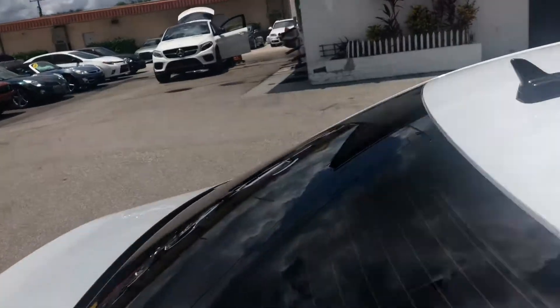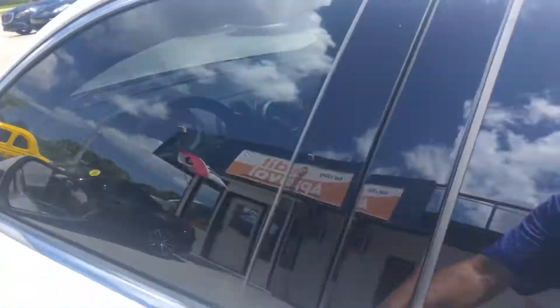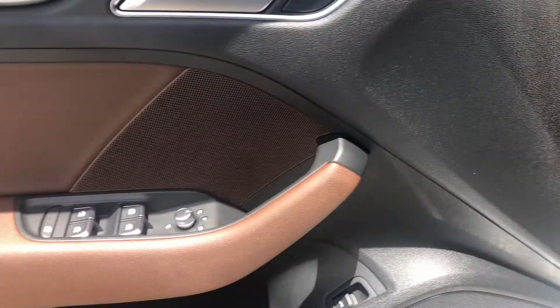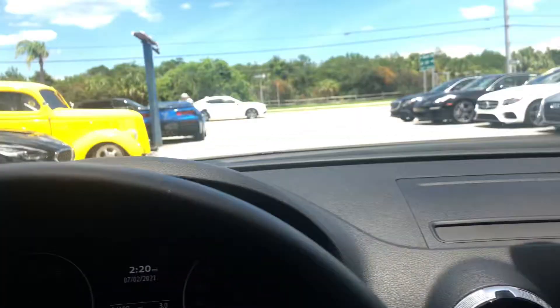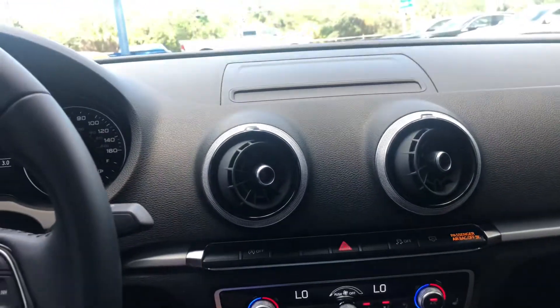Up top looks fantastic. Driver door — awesome, really nice. Buttons are in great shape, locker panel looks great, seats are in excellent condition with really no wear to speak of. Dashboard looks fantastic, steering wheel looks great. There is no smoke smell, no mold or mildew smell, no pet or dander smell.